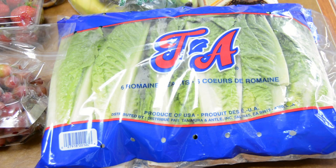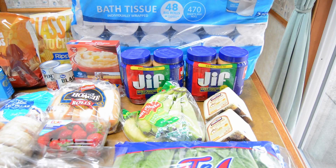My last Costco buy was six romaine hearts for $3.59. Costco always has a really good buy on their romaine hearts. For everything I purchased at Costco, I spent $67.83.